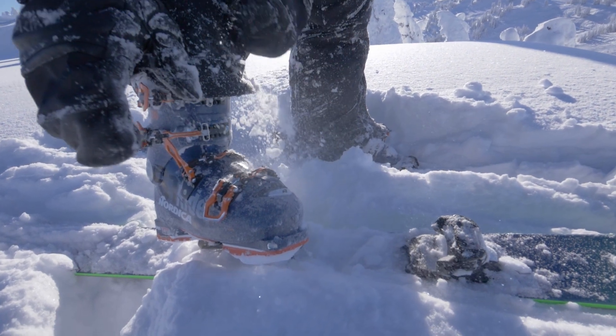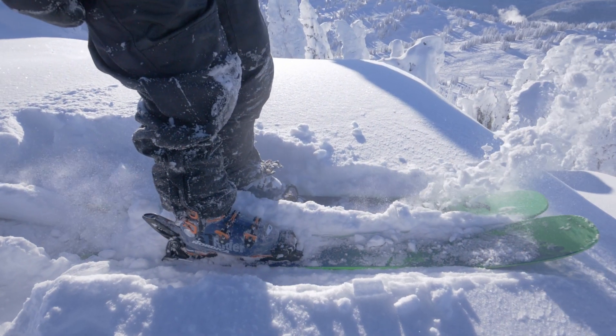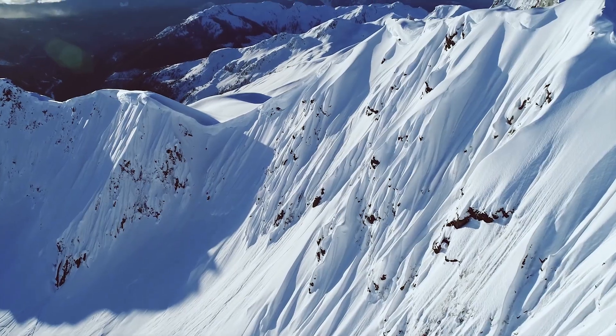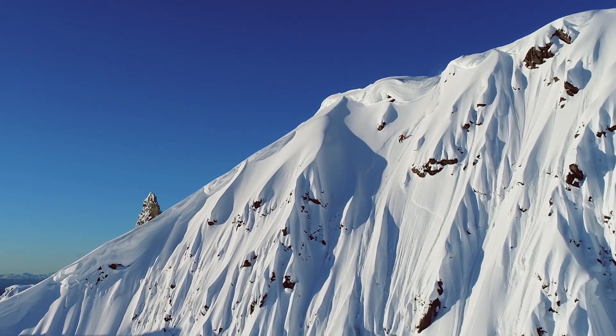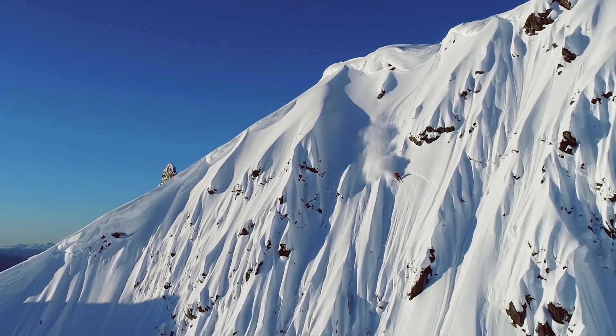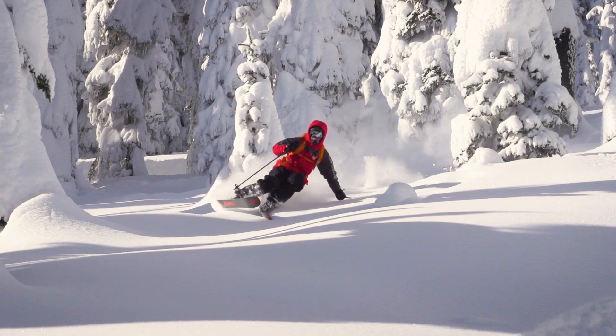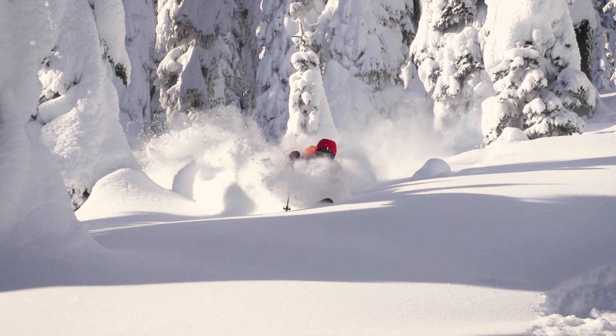The Strider Boot brings a new level of downhill performance to the hike category. Built around a versatile 100mm last, the boot tackles the toughest terrain with confidence and grit. Its alpine hike mechanism affords a generous 46 degree range of motion, yet when locked out in ski mode, its spine delivers unprecedented power and precision for the ride down.